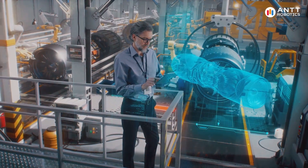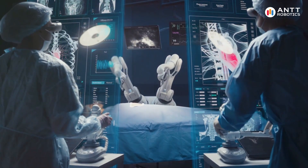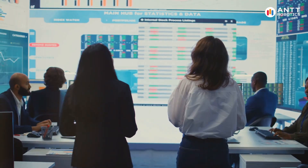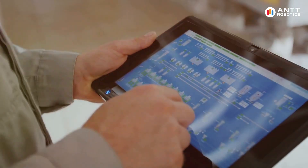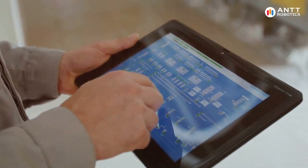Looking ahead, the future of predictive maintenance is promising. Emerging technologies such as artificial intelligence and machine learning are enhancing the accuracy of predictions. Additionally, advancements in edge computing are enabling real-time data processing closer to the source, further improving efficiency.